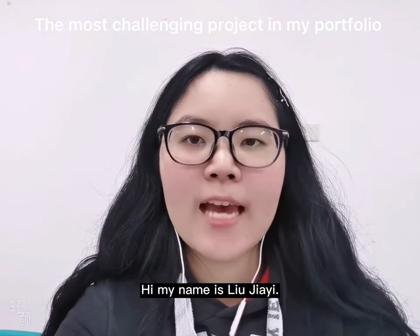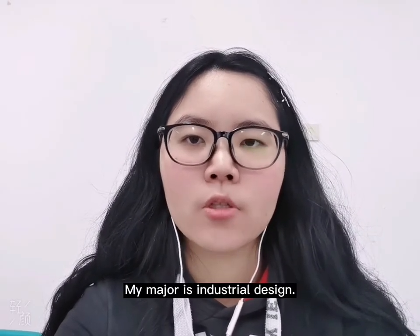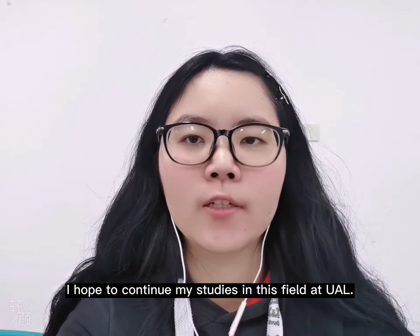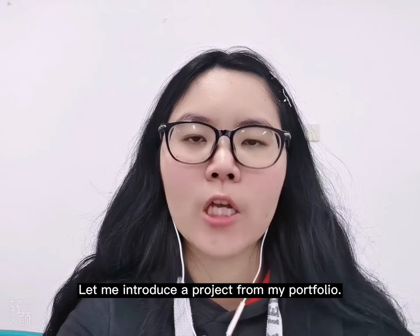Hi, my name is Liu Jiayi. My major is industrial design. I hope to continue my studies in this field at ULL. Let me introduce a project from my portfolio.